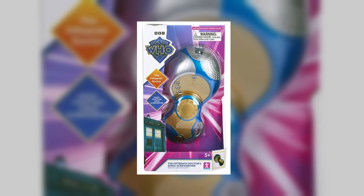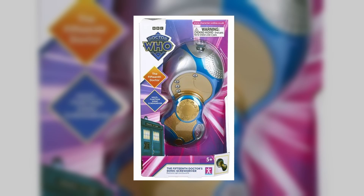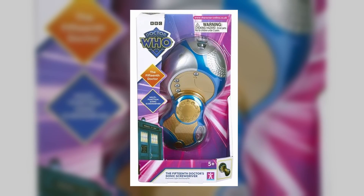Hello everyone, and welcome to Cybekin Productions. Recently we finally got some news regarding the 15th Doctor Sonic Screwdriver, and not just about one of the variants, but both of them.